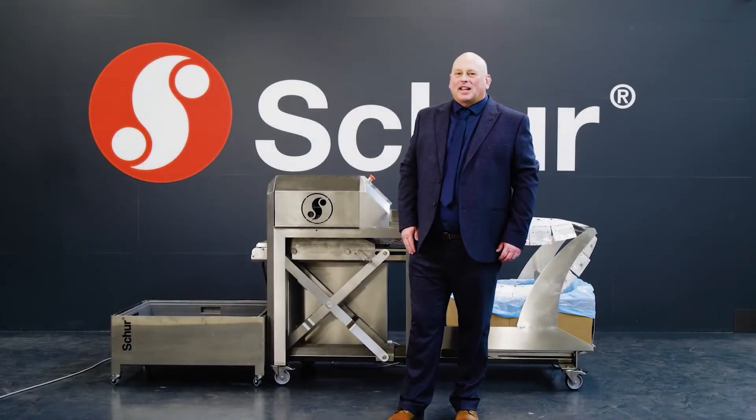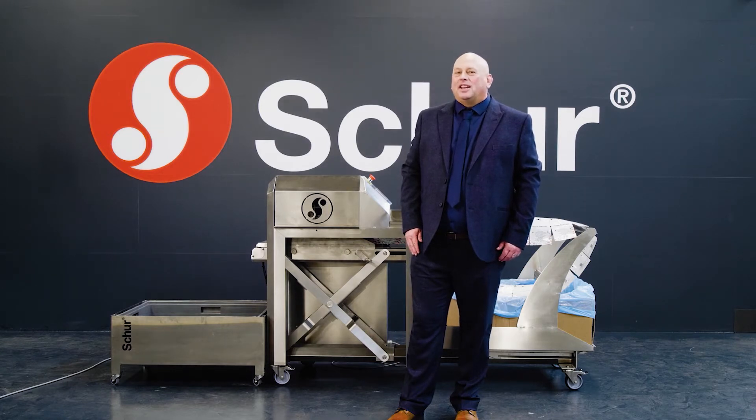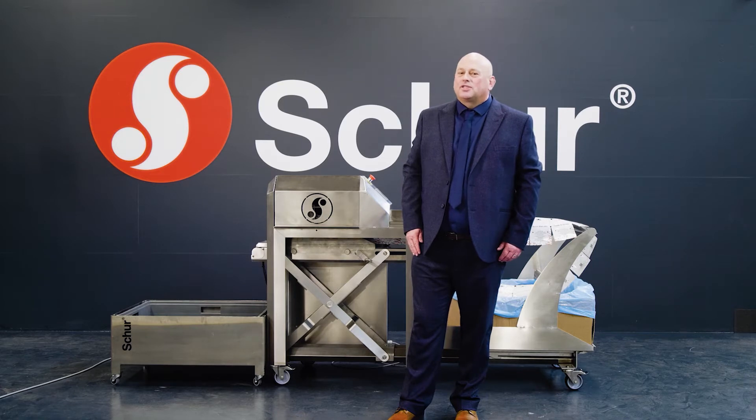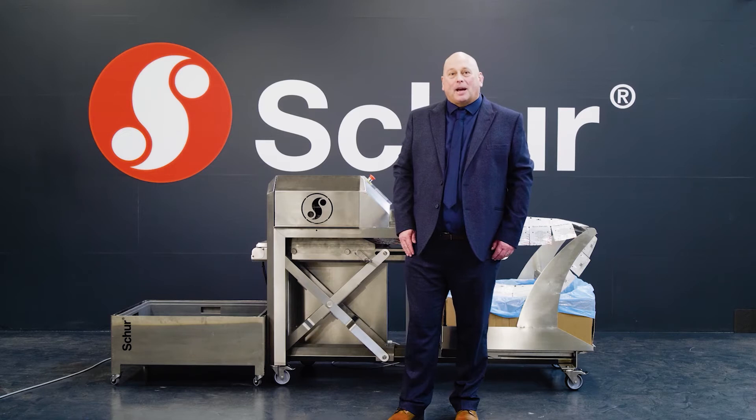Hi there. My name is Mark Campbell, and I'm Sales Manager for Shaw Star Systems. Shaw is a family-owned business established in 1846 and now run by the sixth generation. For the past 40 years, Shaw has been developing packing solutions combining machines and bags.